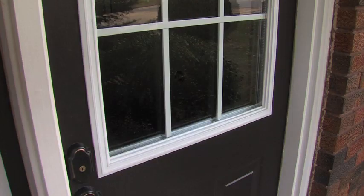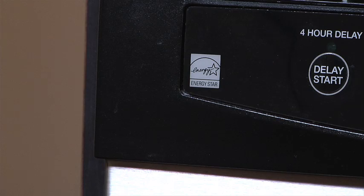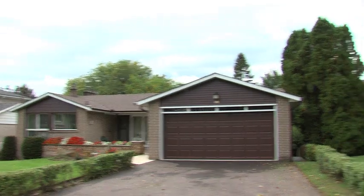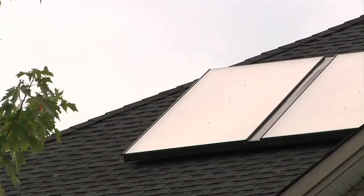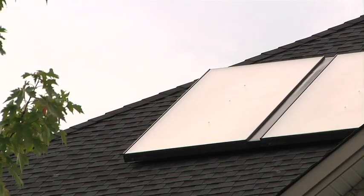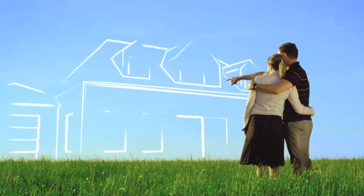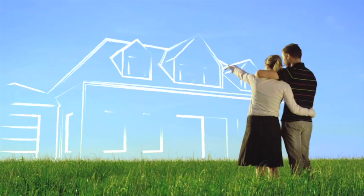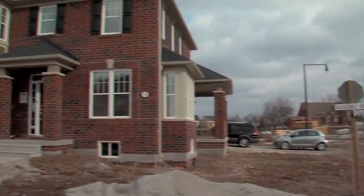Install energy efficient heating and cooling equipment. Choose Energy Star qualified doors, windows, and appliances. Design your home with solar gains and good shading in mind. Consider using renewable energy sources such as solar power or geothermal. Choose to build or buy Energy Star qualified or R2000 certified homes that are government backed and feature many of these energy efficiency upgrades.